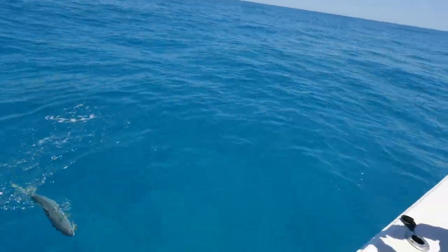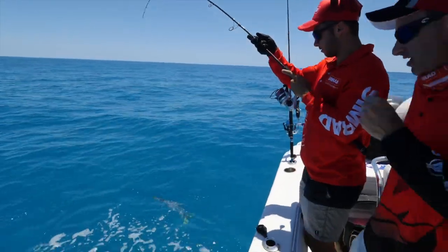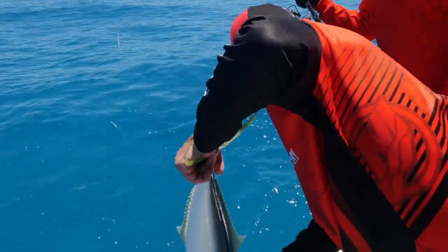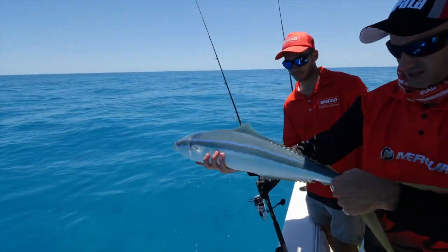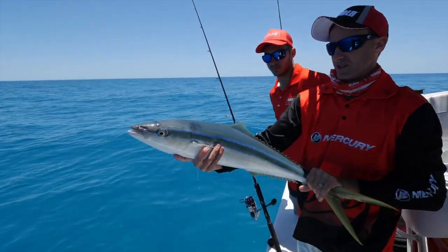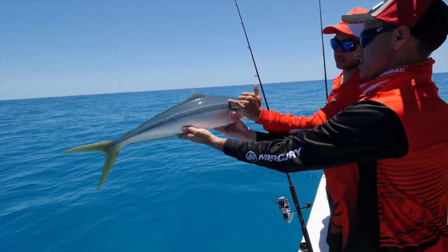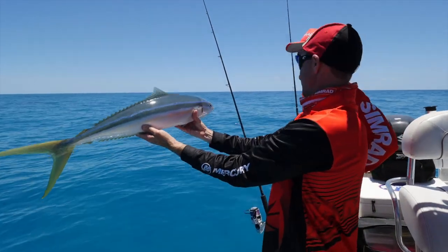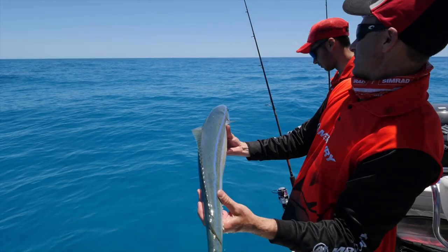Oh, what a big rainbow runner — I've never caught one of those. Very powerful. They look quite a bit like a kingfish — the colouring, yellow tail, that pointy sort of head. They make big fish. Look at those purple lines — they're awesome. I've actually used these in Fiji for dogtooth bait — rigged up as a swim bait, they just get creamed. We'll pop this guy back.